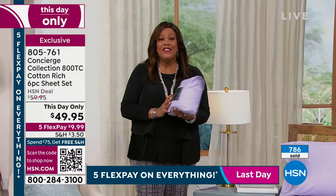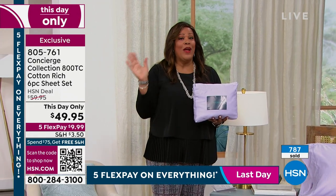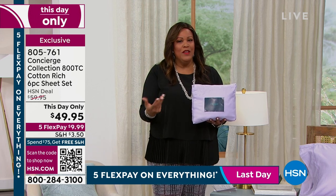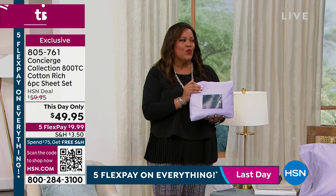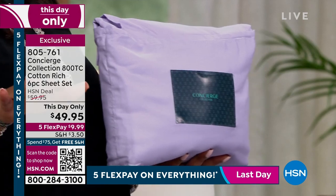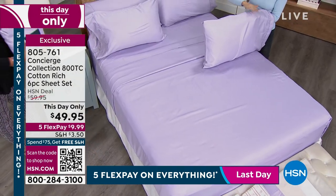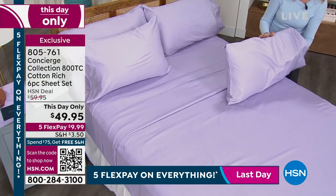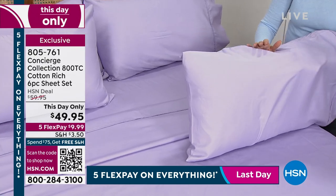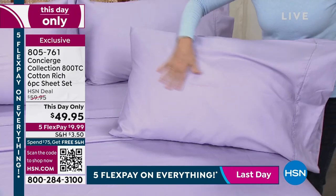This Day Only, the item number is 805761. I am a sheet snob — thread count is important to me because the higher the thread count, the softer. You're talking nearly 60% cotton and this is really soft. I like that you don't have to babysit it. If this were 800 thread count all cotton, it might seem a little heavy. But because the microfiber fibers are thinner and lighter and silky, the combination gives you that light, soft, silky hand, beautiful color stay, and a little ease of care.